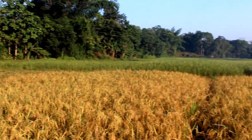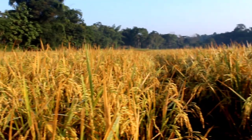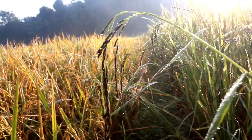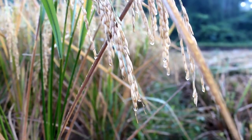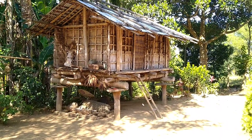The Garo tribe in Meghalaya grows a variety of crops like rice, millet, pumpkin and others. Rice being the staple food of Meghalaya, the Garo tribe cultivates rice all over Garo Hills and upon harvest, the rice is stored in a house called Jamnok.